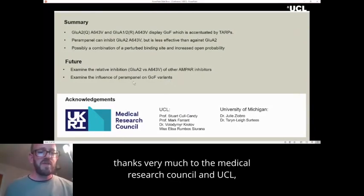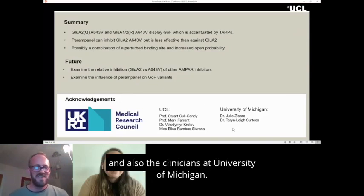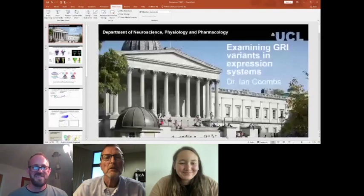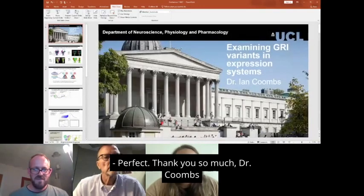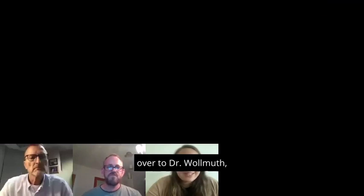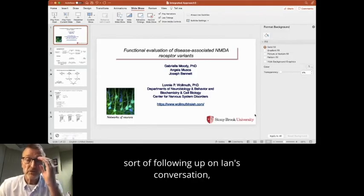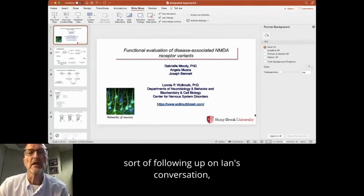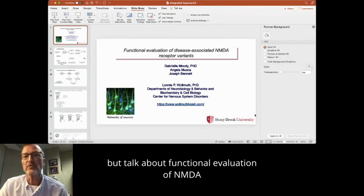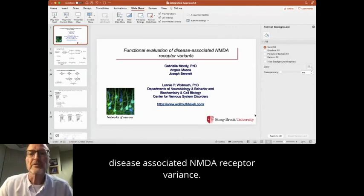Thank you very much to the Medical Research Council, the team at UCL, and also the clinicians at University of Michigan. Now we are going to pass the presentation over to Dr. Walnut. I'm going to talk, following up on Ian's conversation, about functional evaluation of disease-associated NMDA receptor variants.